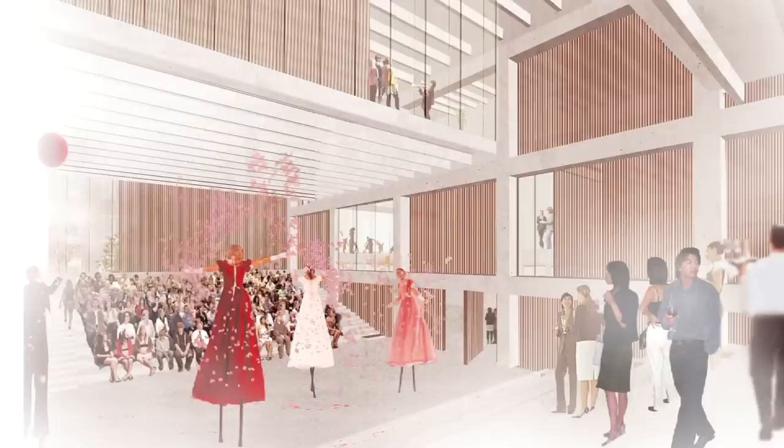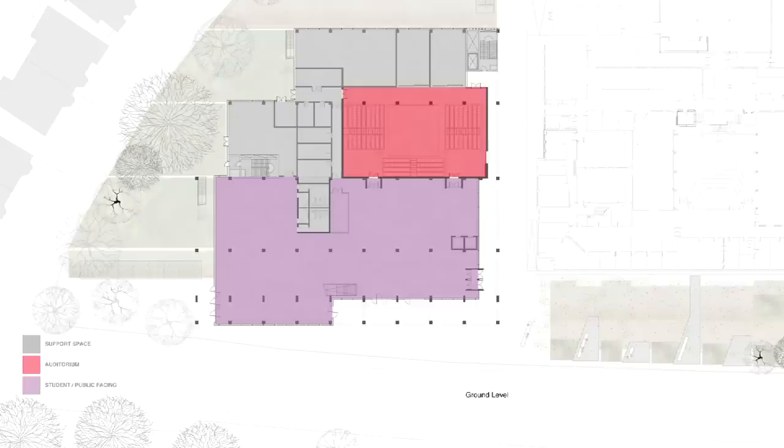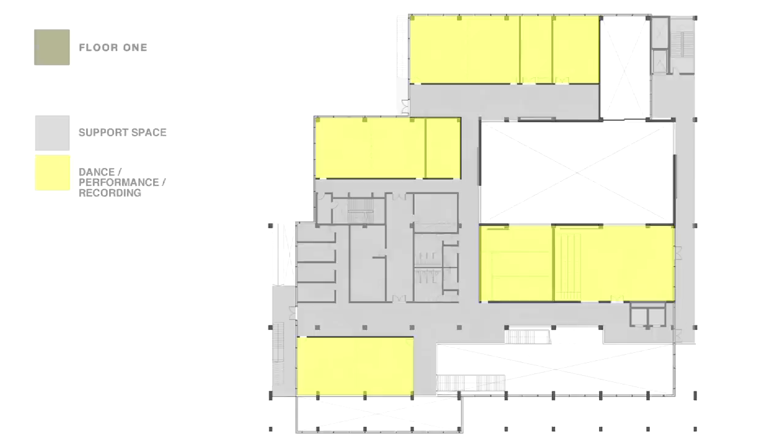Very importantly, the auditorium is going to be a resource available for informal use and for civic gatherings. Perhaps a little unusually, you can see into the auditorium from the first floor and second floor. The space at the front of the slide is student and public facing space. The auditorium is shown in red on this slide and support space is shown in grey wrapping around the auditorium.